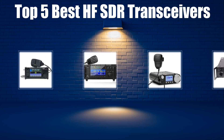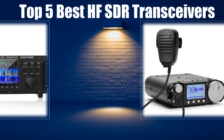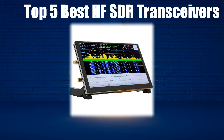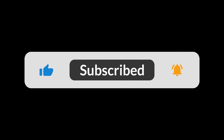In today's video, we are going to look at the top 5 best HFSDR transceivers available on the market. We researched the web and read lots of real user reviews before creating the HFSDR transceivers list. If you want more information and updated pricing on the HFSDR transceivers mentioned, be sure to check the description link.